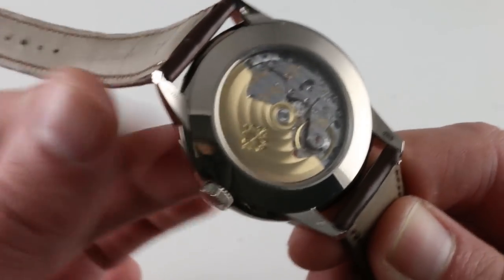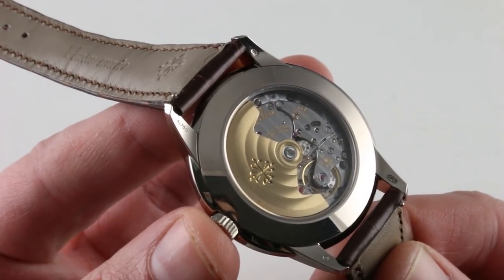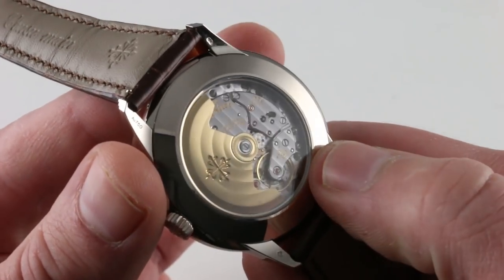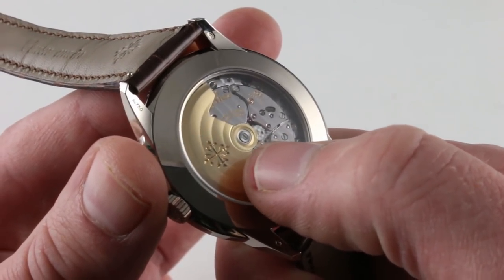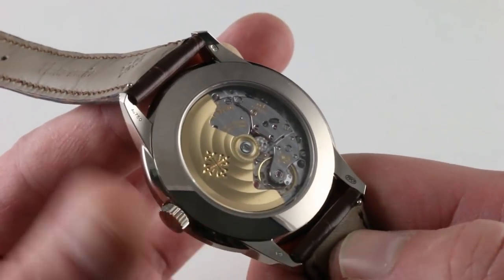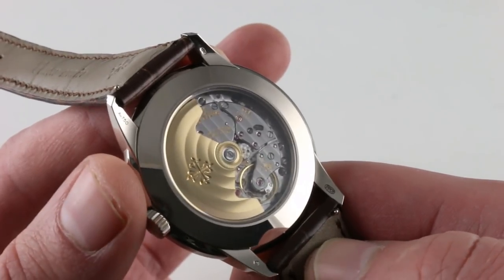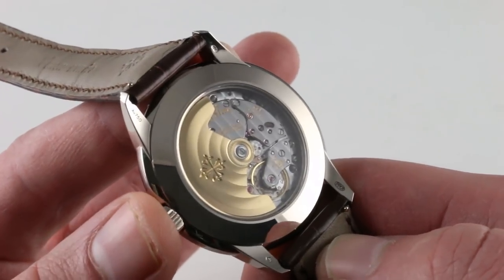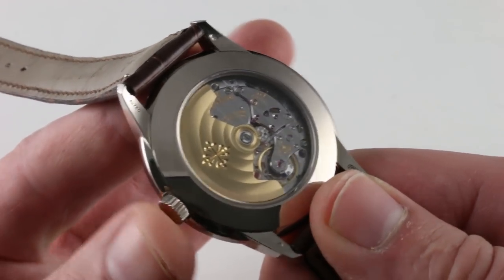Turning the watch over, you can see this is an unusual application of the central rotor automatic caliber 324 — specifically the caliber 324 SQ, center seconds with the perpetual calendar. You can see linear côtes de Genève across the bridges, perfectly aligned, circular côtes de Genève on the winding mass with a micro-spiraled overlapping pearlage pattern at center around the ceramic rotor bearings. It's a unidirectional winder for efficiency; the ceramic rotor bearings compound that efficiency. Power reserve is 35 to 45 hours depending on where the calendar is — if the calendar is trying to turn itself over, 35 hours might be all it can muster. It beats at four hertz, or 28,800 vibrations per hour.